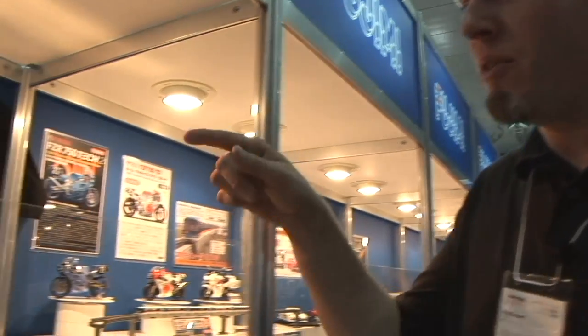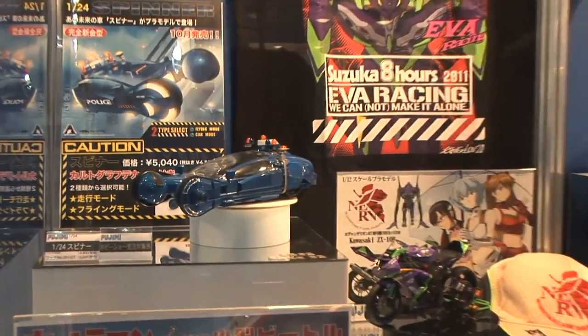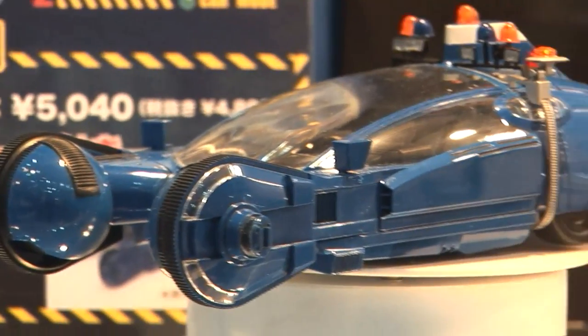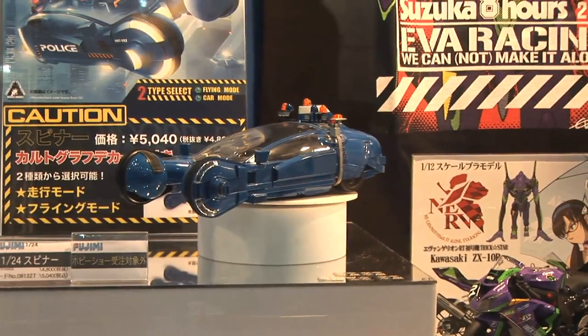More greatness at the Fujimi booth. We've got the Fujimi 1/24th scale spinner — that's all they're calling it, spinner. We know what it is — it's the police spinner car from Blade Runner. Although for various reasons I can only call it the spinner here.